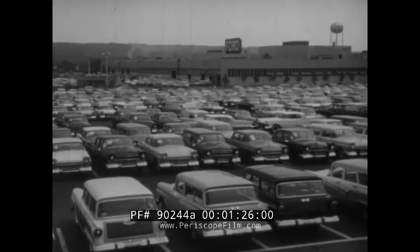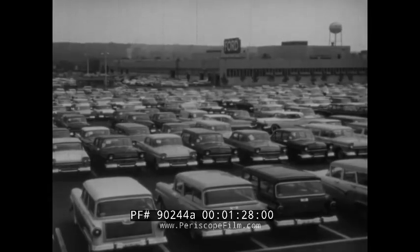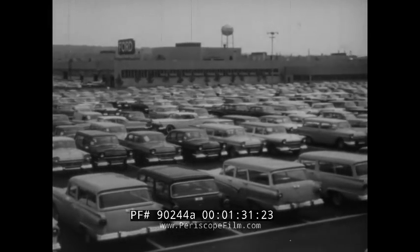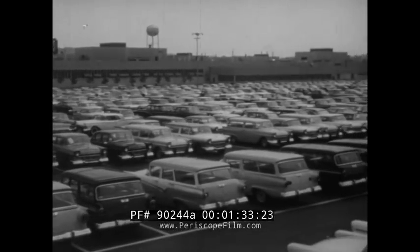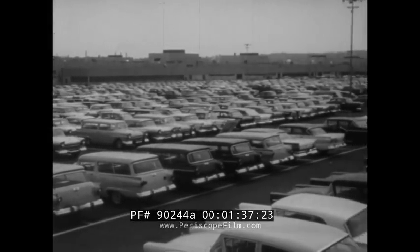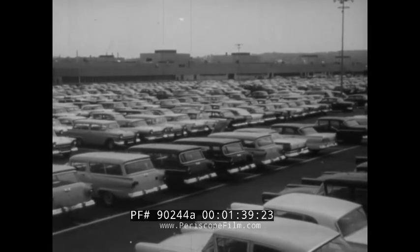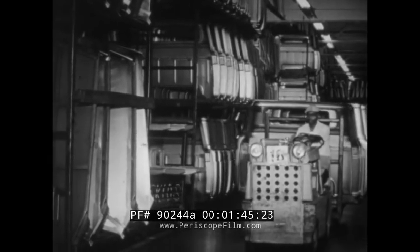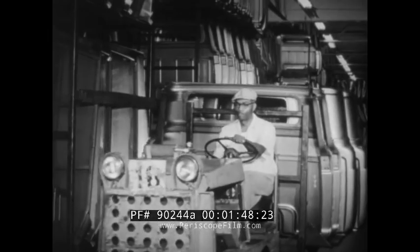Just how does steel figure in the standard of living? In every conceivable way, beginning with the automobile — the product of an industry that requires more steel than any other. Chassis, bodies, doors, floors, wheels, and accessories: in one year, auto manufacturers can account for 19 or 20 million tons of steel.